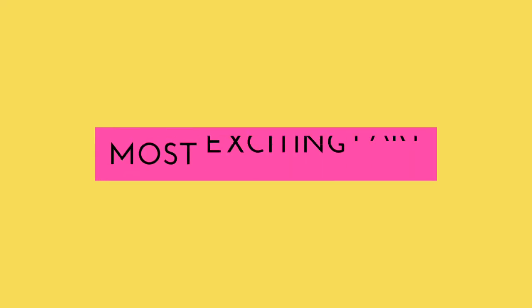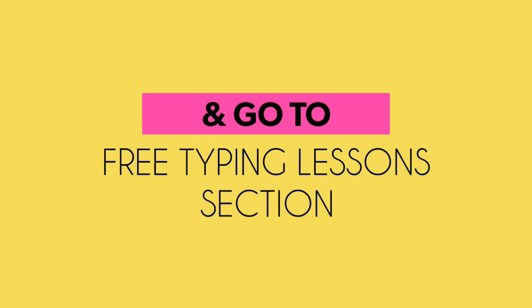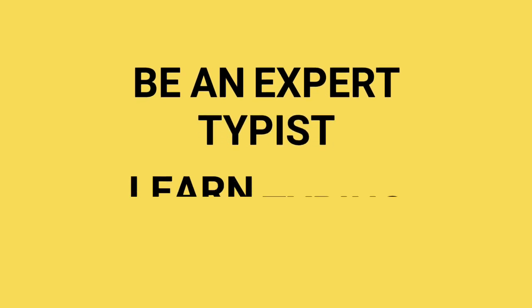But the most exciting part of this — it's free. Visit OnlineTyping.org and go to the free typing lessons section. That's all. No need to register yourself or download any program. So be an expert typist and learn typing today.